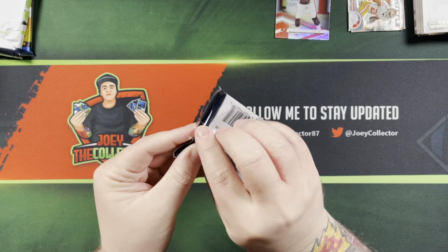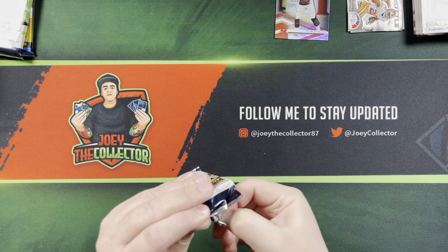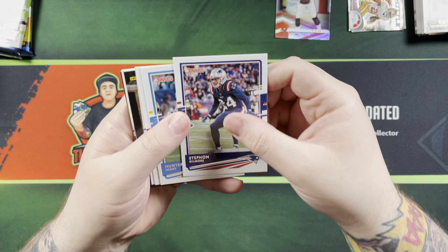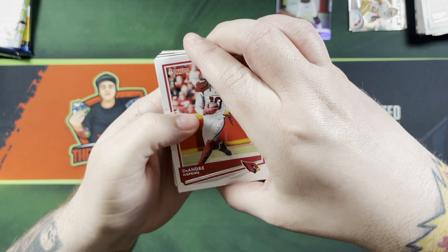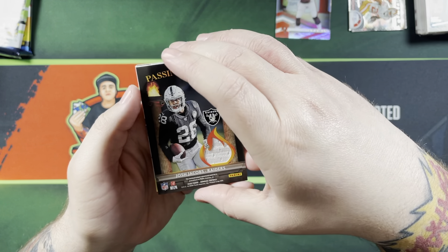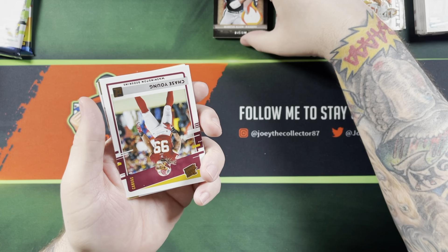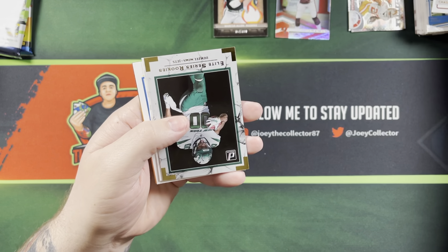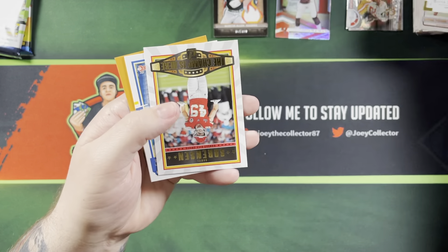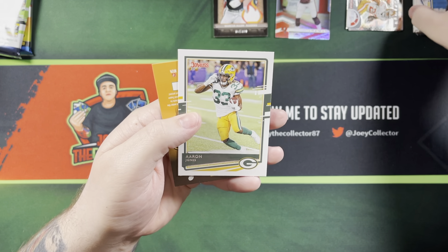Let's get into some Donruss. Pack is being difficult to open — there we go. Stephon Gilmore, Hunter Henry, DeAndre Hopkins. Trey Flowers. Ooh — Josh Jacobs Passing the Torch with Marcus Allen, numbered at 199. Awesome hit for me! Chase Young rated rookie — nice canvas feel ones there. Denzel Mims Elite Series Rookies. Daniel Sorensen.